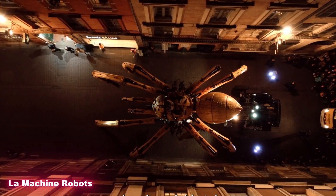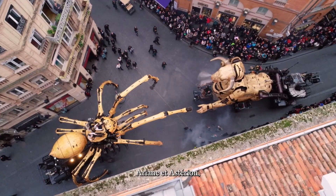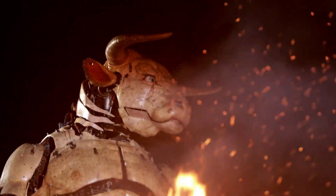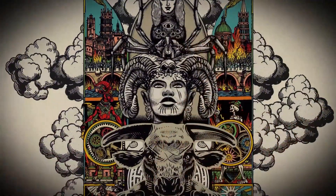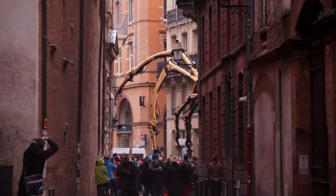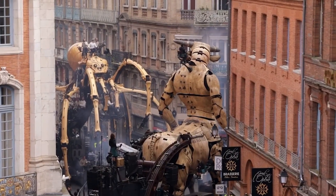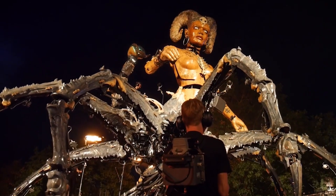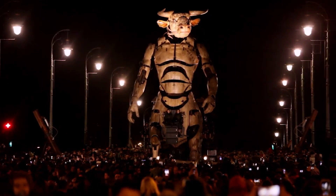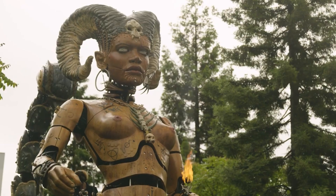The Machine, a French art collective, is famous for building some of the most breathtaking giant robots the world has ever seen. Their creations look like mythical creatures come to life, performing in streets and public squares around the globe. One of their most iconic robots is the 14-meter-tall Minotaur — a massive, half-mechanical, half-hydraulic beast weighing over 4.5 tons. To bring it to life, a team of 17 operators work in perfect synchronization, controlling everything from its limbs to its lifelike movements.